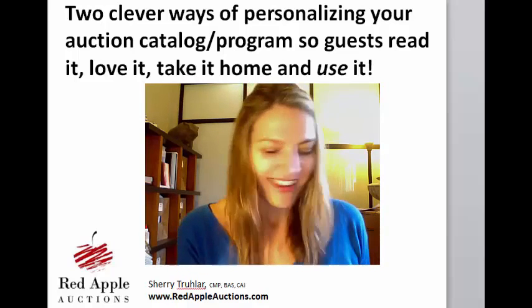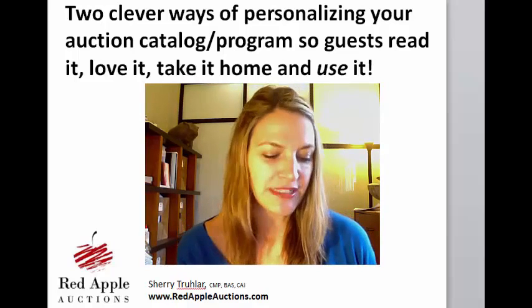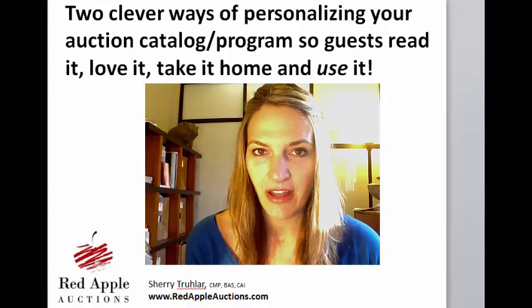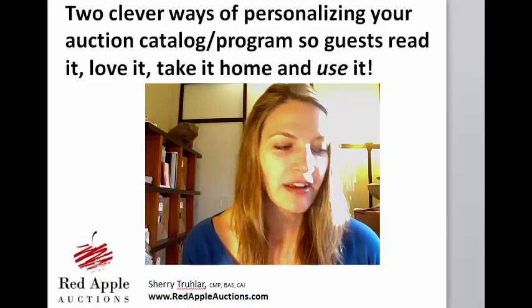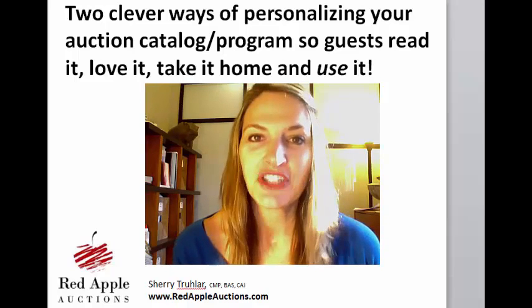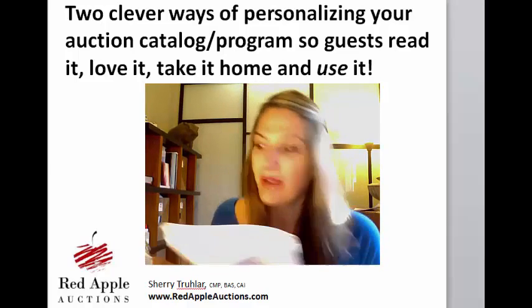To start, I have decided to take one non-profit catalog and one public school catalog as examples of what they've done that I think is really neat — a wonderful way to showcase what they do and what that event was about, as well as get people to take their program home and use it.